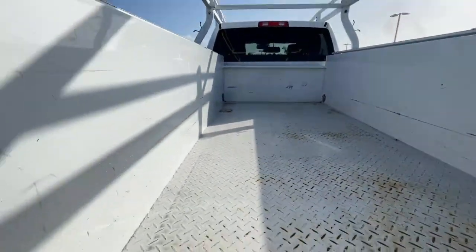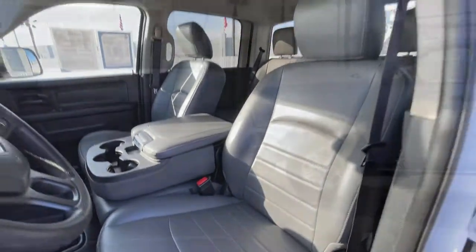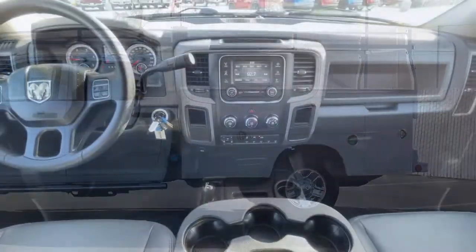These are just some of the great options this vehicle comes with: four-wheel drive, heated mirrors, stability control, locking limited slip differential, traction control, split bench seat.